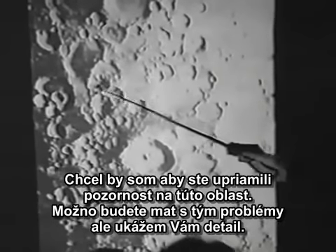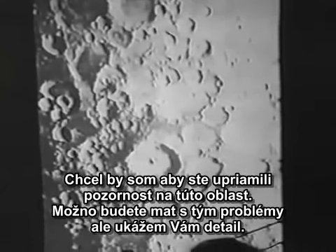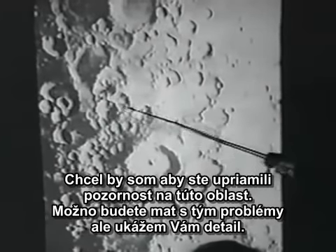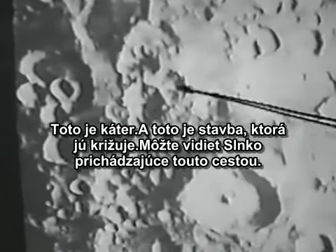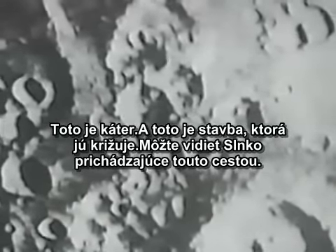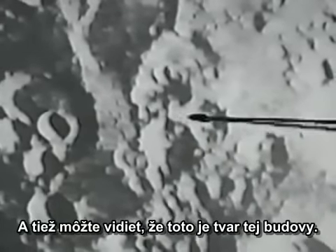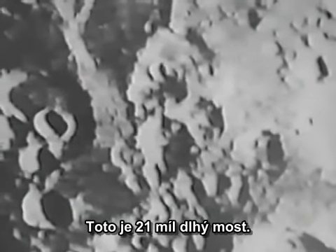I want you to focus on this area right here. This is a crater, and there is a structure that comes across it. You can see the sun coming through this way, shining right here underneath, and you can see this is still in the shade. This is a 21-mile-long bridge.